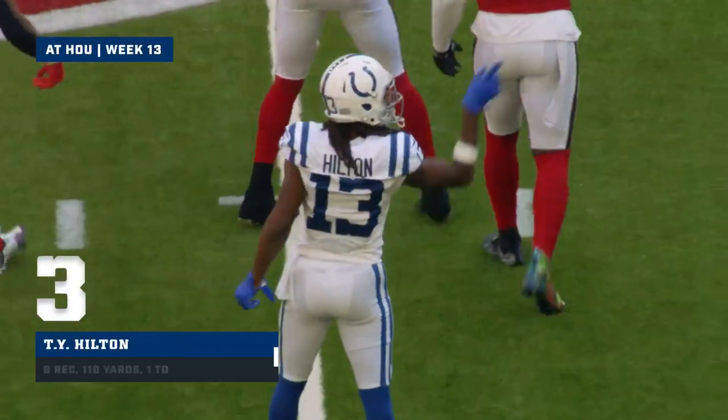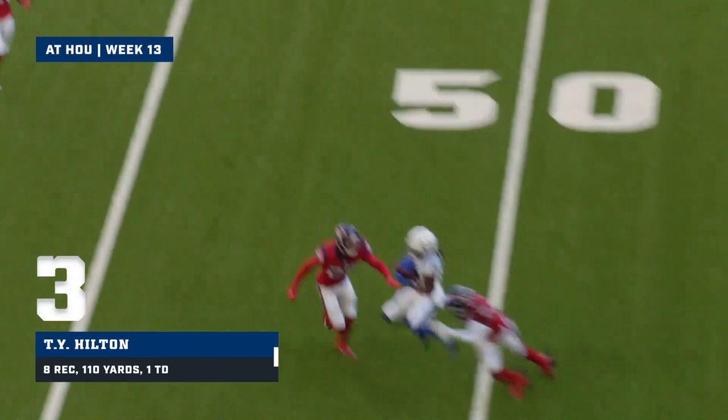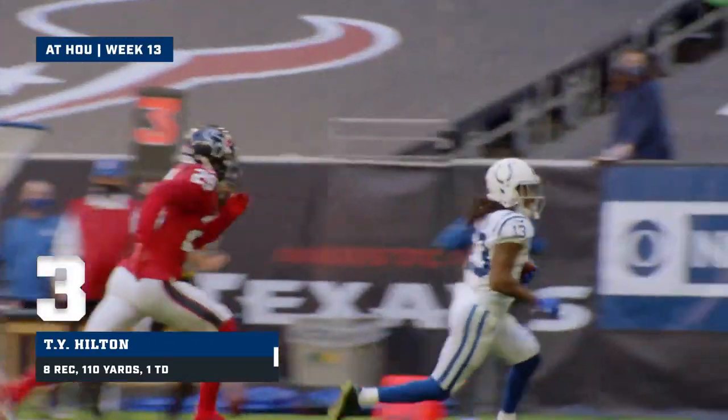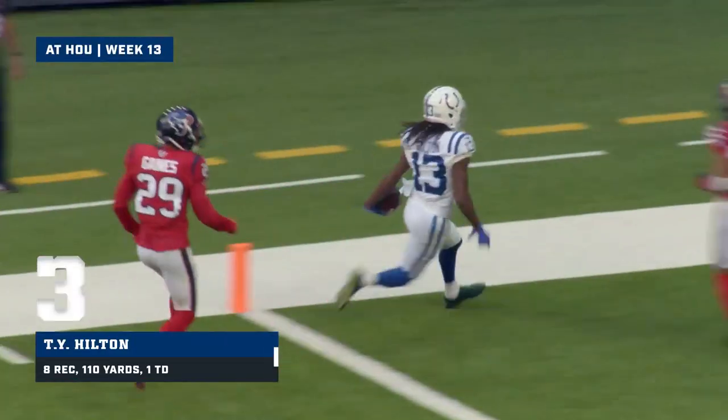Didn't take number 13 long to bust out, did it? For T.Y., he makes the catch. That is complete — T.Y. Hilton across the field to the end zone for the touchdown.